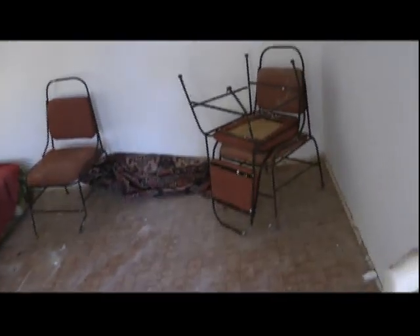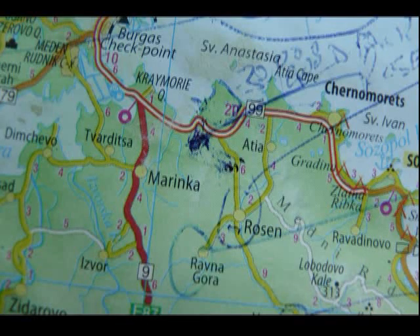Ceilings are in. I'll rent this one out — I'll pay somebody 50 lev to live here. There you have it.